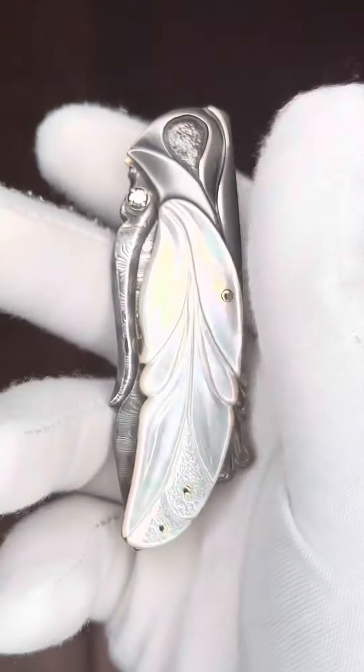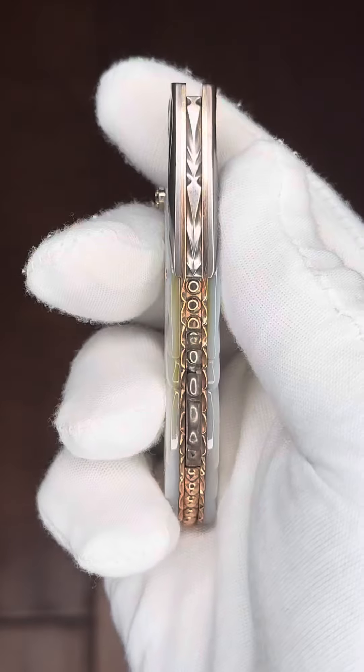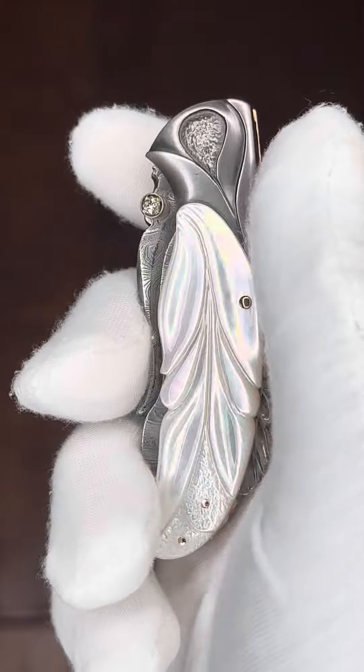I've got a carved pearl folder with a Damascus blade. This one has solid gold liners. I see a lot of Larry's file work on the spine, and a jewel in the thumb stud.